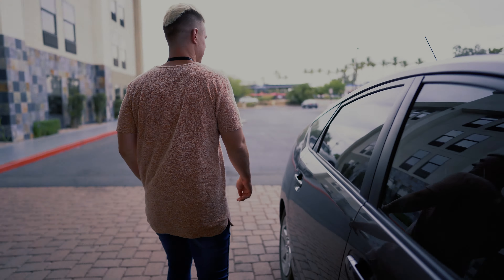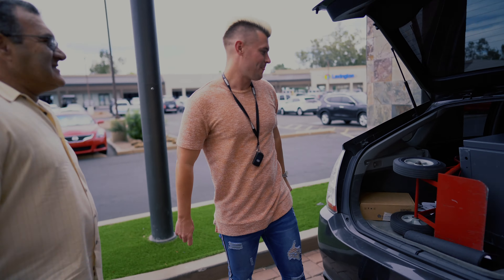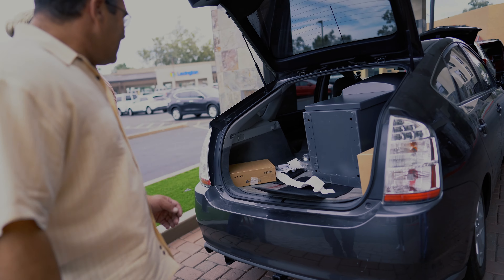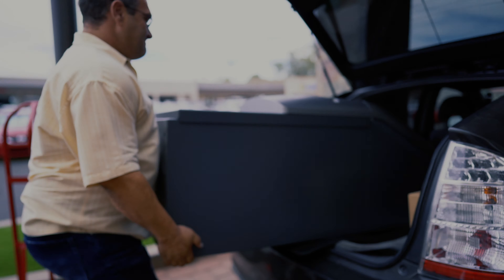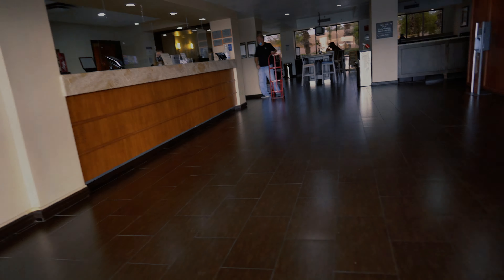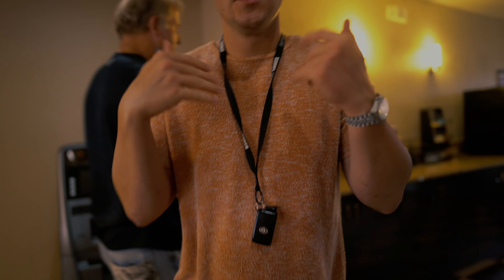Gotta get the ATM out of the trunk of the Prius. We're going to film a video so we can get some install content. We are here. We're with the man, the myth, John McGee — he may or may not want to be on camera. However, this is our new install. Let's roll.